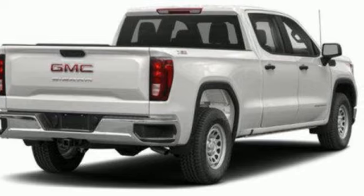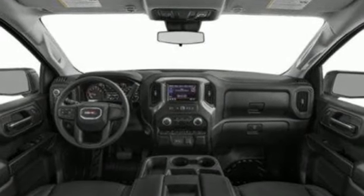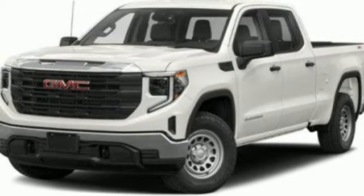It comes nicely equipped with features you'll love: V8 engine, four-wheel drive, automatic transmission, trailer brake controller, streaming audio, and Wi-Fi hotspot.